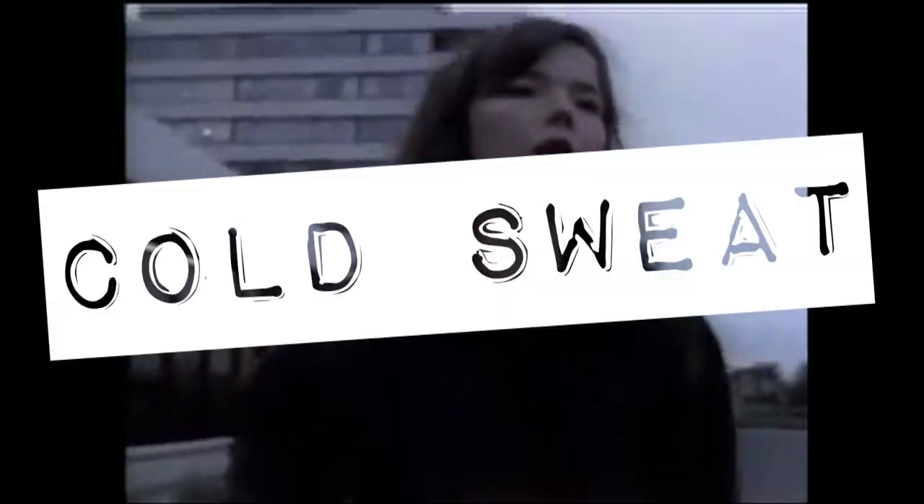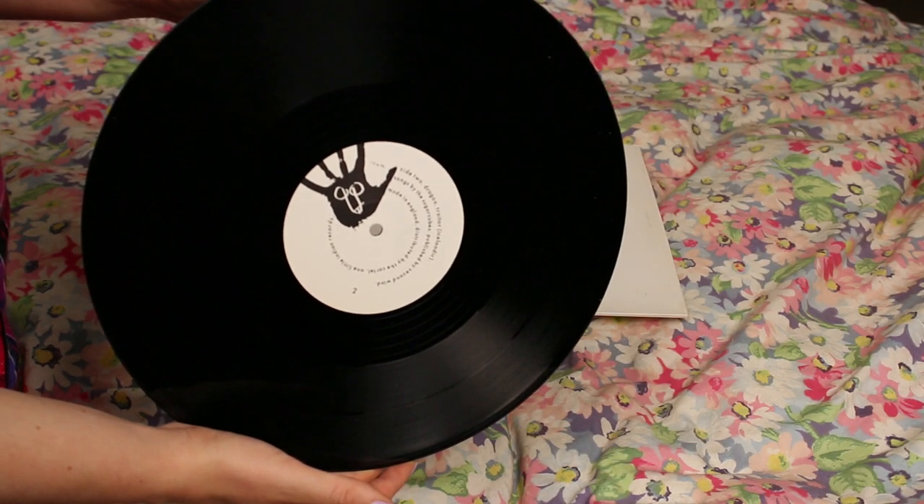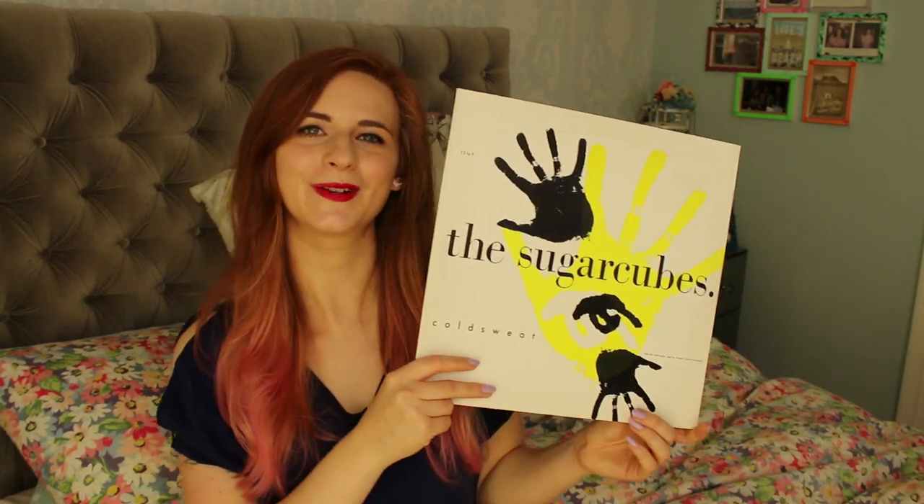The extra special bonus record in my collection is a Sugarcubes single — Cold Sweat. Bjork was in quite a few different bands before she became the Bjork we know. The Sugarcubes were this quite punky Icelandic band. I always find it really interesting to hear artists before they became the people I think of them as — it's like listening to Elizabeth Grant if you love Lana Del Rey. I found this secondhand at Reckless Records in Soho. It's a 12-inch single; the first song is Cold Sweat, which Bjork sings on, and on the other side there's Traitor in Icelandic and Dragon.